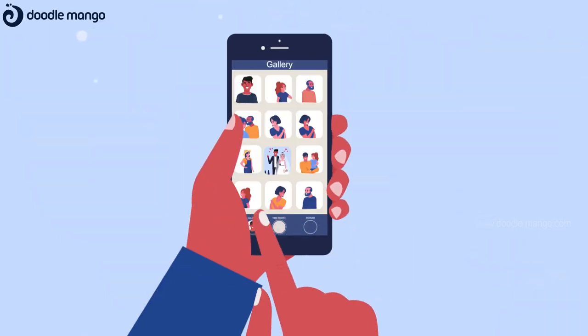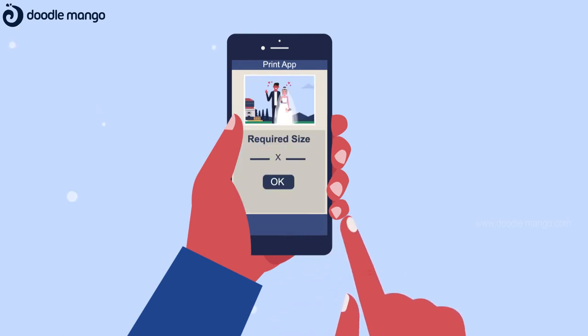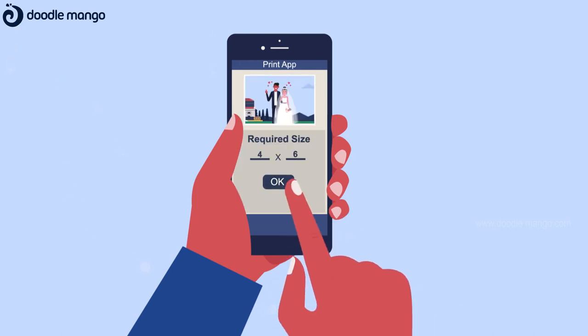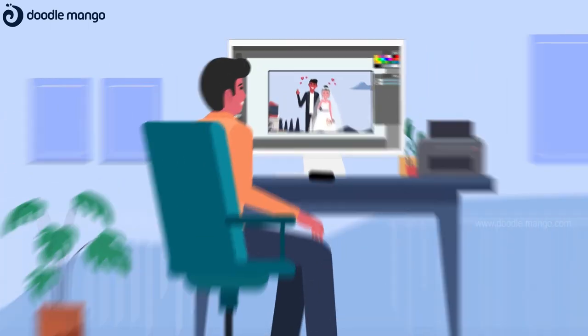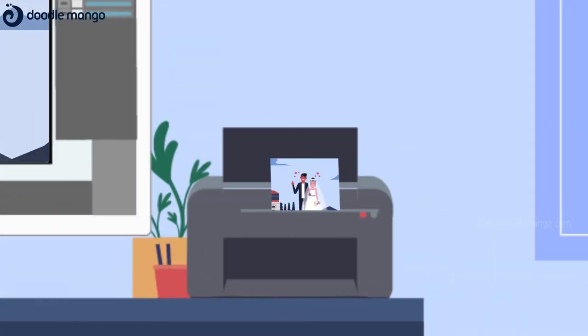Just click a picture using your phone or choose a photo from your gallery, upload it in the Print App application, and let us know the size of the image you prefer. Our designers will enrich your photos, print it in higher resolution, and will deliver it to you in quick time.